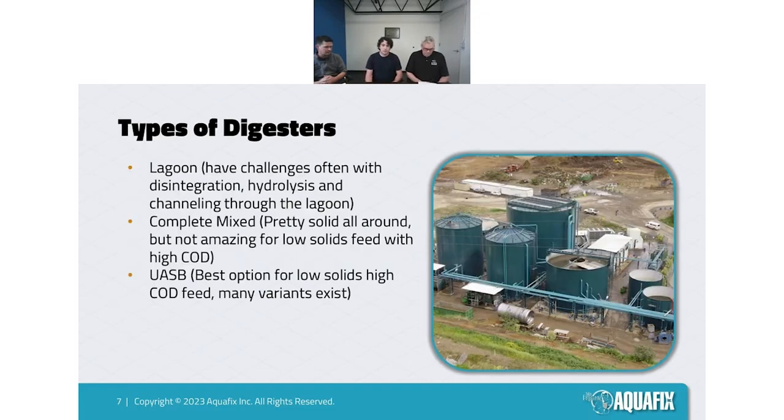Going through a couple types of digesters we work with: first, we have our lagoons. We see these in many industries — they're relatively inexpensive to construct. There are some challenges with collecting methane, but we have a lot of lagoons with synthetic covers that are able to collect and use their biogas. In some cases they produce quite a lot — we have a couple sites actually producing more biogas than they can use.